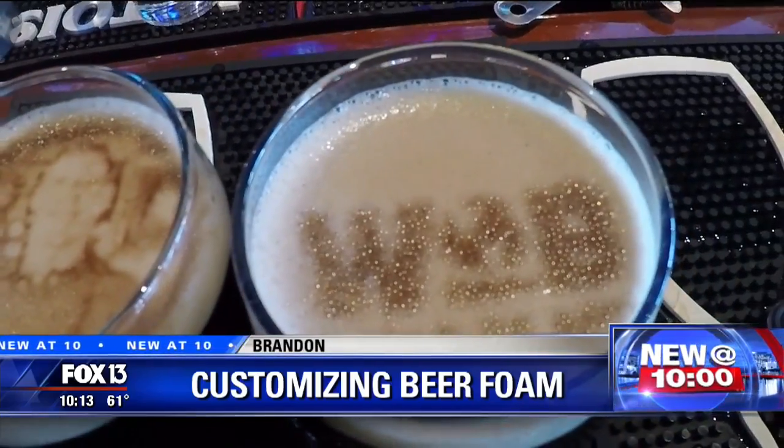Fox 13's Josh Cassio is live in Brandon tonight. We just saw some of the wares there. So how do they do it?